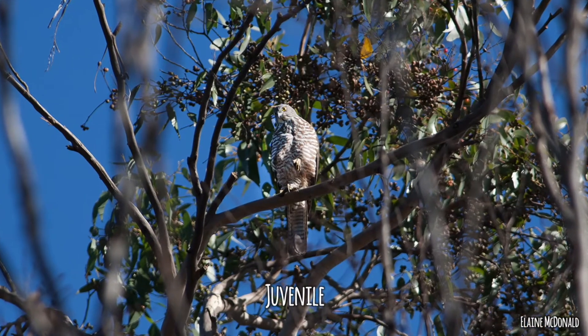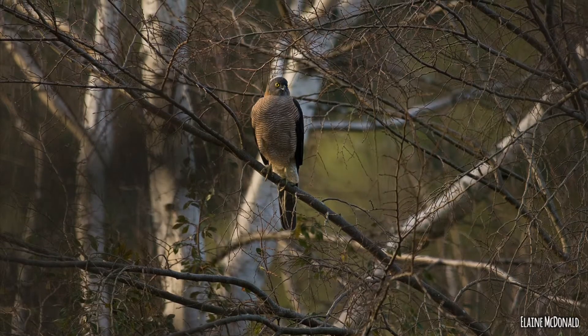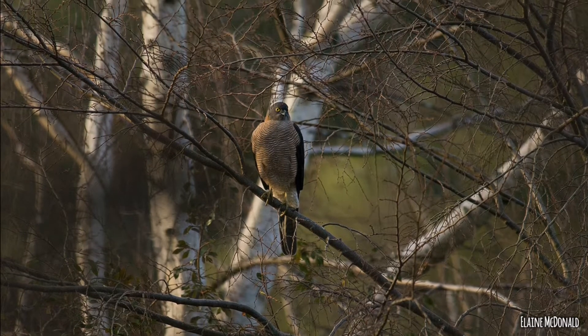The next bird is where things are most confusing in terms of identifying raptors - the collared sparrowhawk, which basically looks like a miniature brown goshawk. That one is Accipiter cirrocephalus.